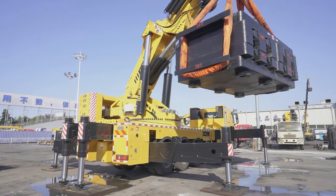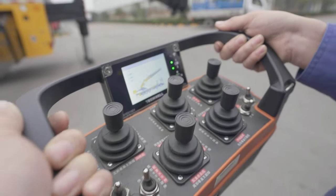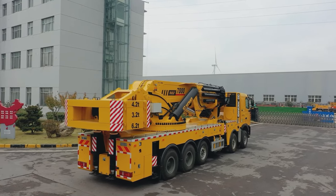Equipped with movement limiting system, operational alarm system, net lighting system and radio remote control, to improve operation safety and comfort.